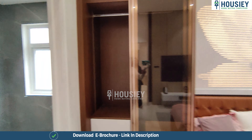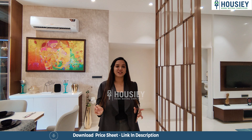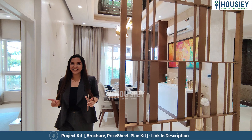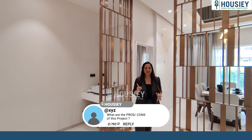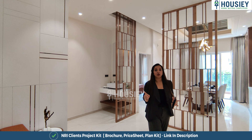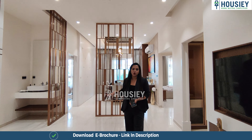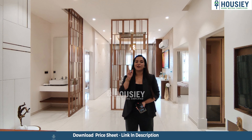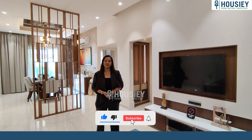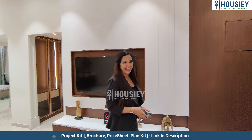So this was the 3 BHK sample flat tour of World of Joy by Urban Rice Developers, 1,839 square feet, located at Miyapur Ameerpur Mandal, Coca-Cola Road, Hyderabad. If you want to download the e-brochure, click the link in the description. For details on this or any other project, register on housey.com. Have you purchased any property in Miyapur? Let us know in the comments. If you liked this video, press like, share with family and friends, and stay subscribed to Housey!